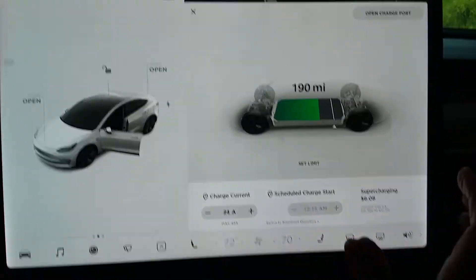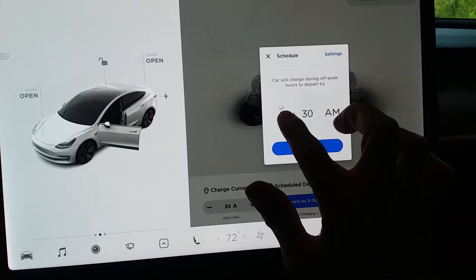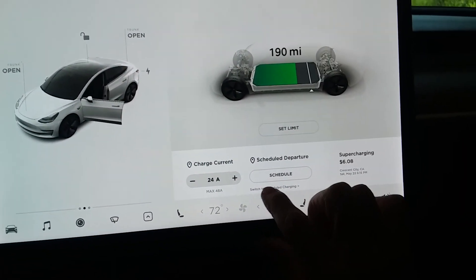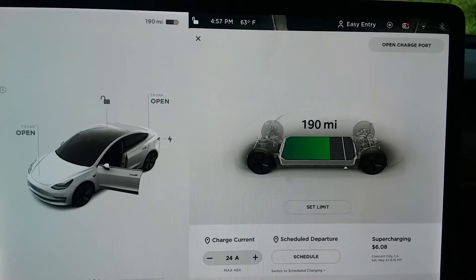None of this is working. Okay, let's go back and try schedule departure at 6:30. So now when I plug it in it should say scheduled to depart at 6:30.